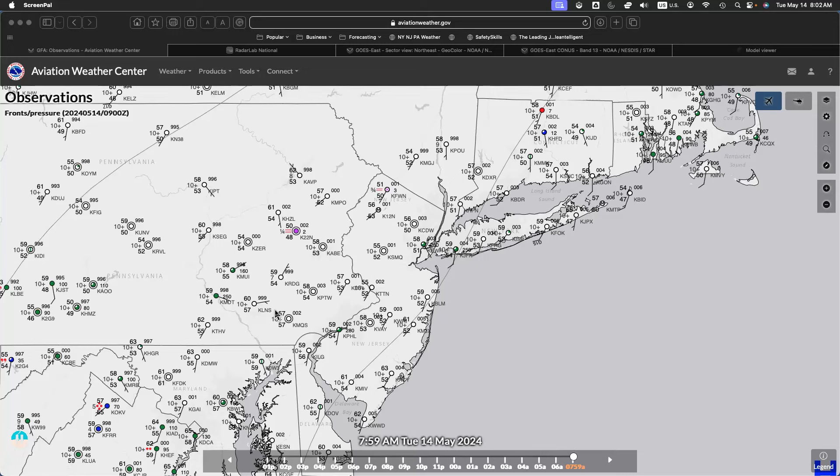We have high pressure leaving and an area of low pressure approaching, and that's leading to increasing cloud cover throughout the region, with temperatures ranging from the mid to upper 50s over the northern interior, upper 50s to lower 60s along the coast, with winds from the south around 5 to 10 miles per hour.